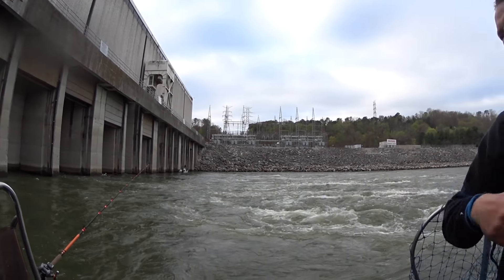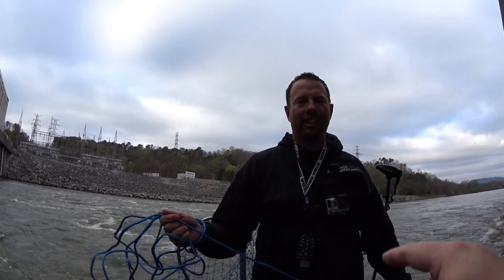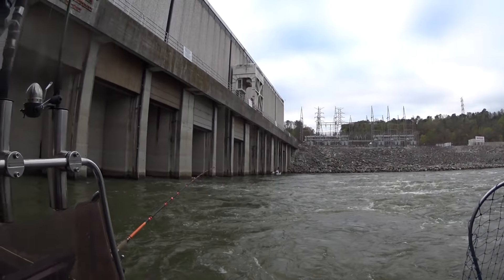Hello everyone, today I'm at Nickajack Dam and it's loud here because they've got all the generators running. I'm here with Ty at FVCatfish.com. We've been catching skipjack.